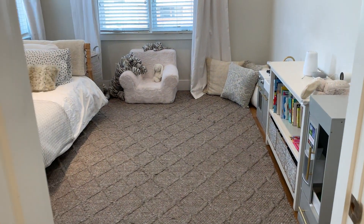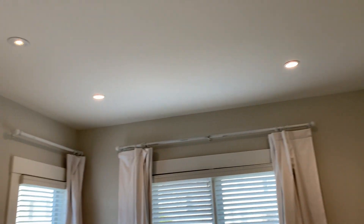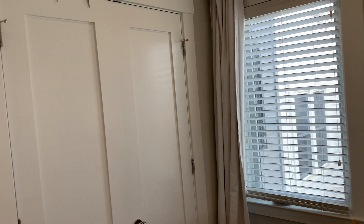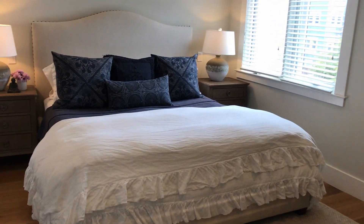We're now at the back and into the rear bedroom. This one has windows on two sides, overlooks the beautiful garden area. Again, a double-wide closet. Just a lot of light and space in that room.